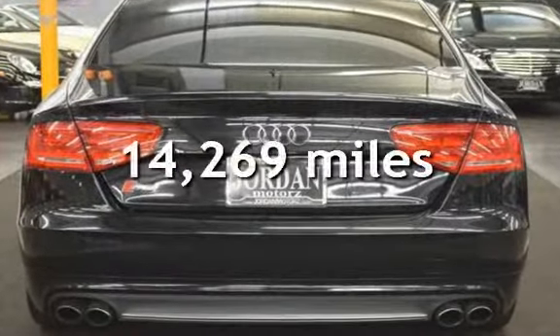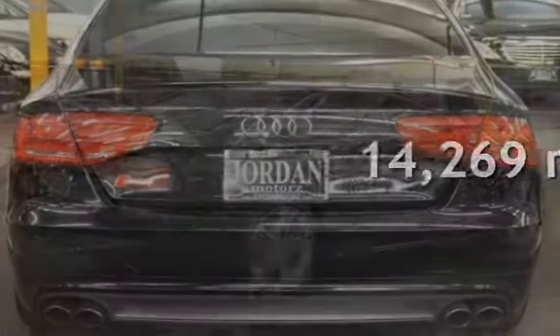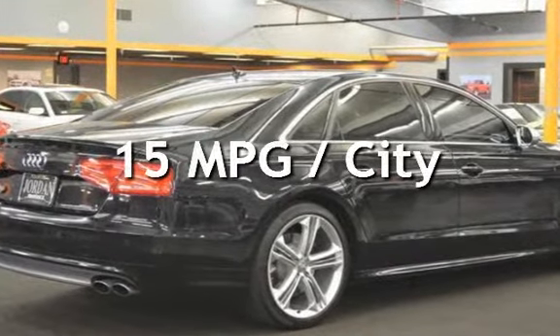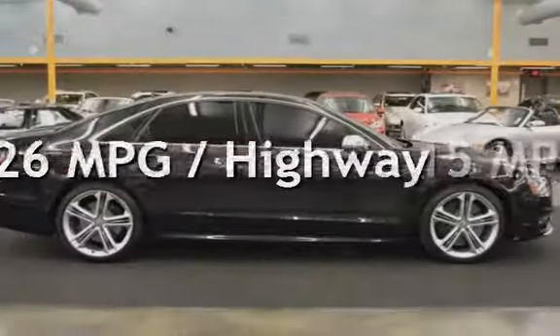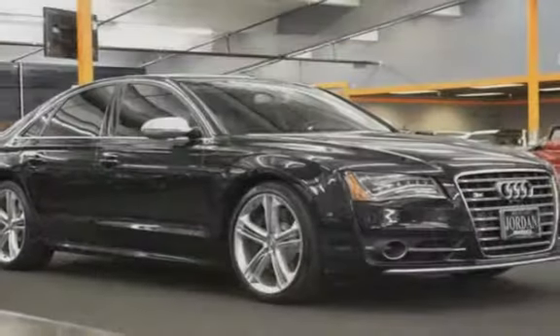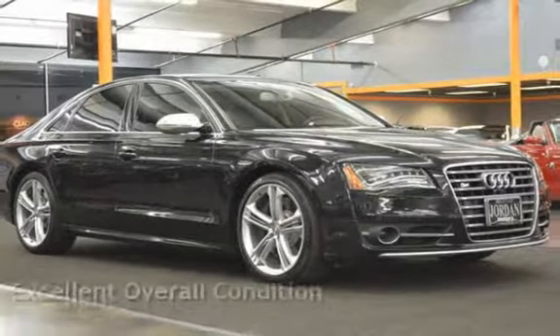This Audi is a great value with less than 15,000 miles on the odometer. Estimated fuel economy for this vehicle is 15 miles per gallon in the city, and 26 miles per gallon on the highway. This vehicle is in excellent overall condition.